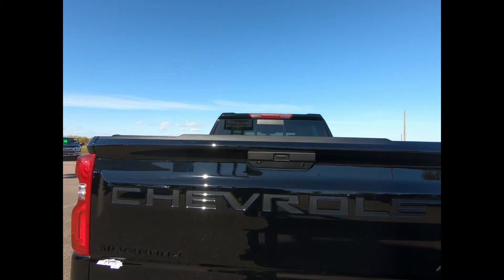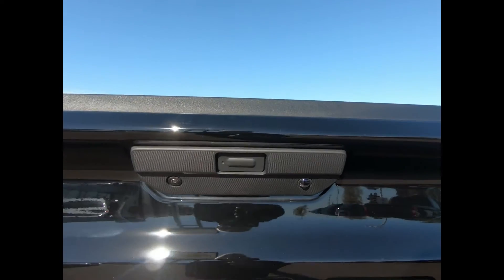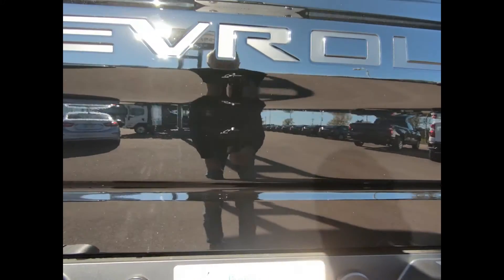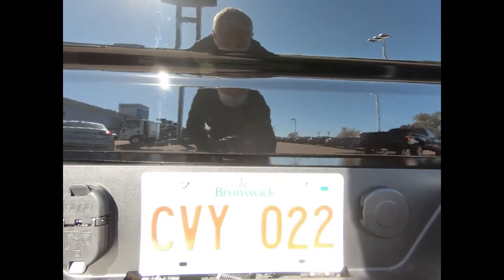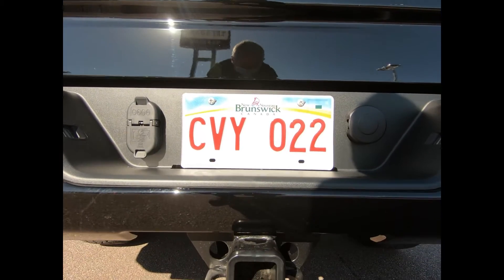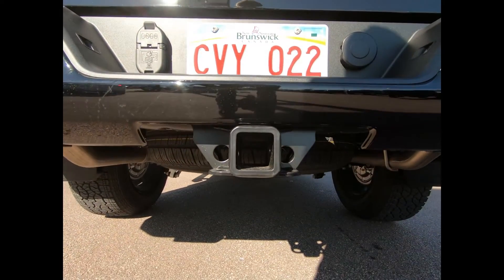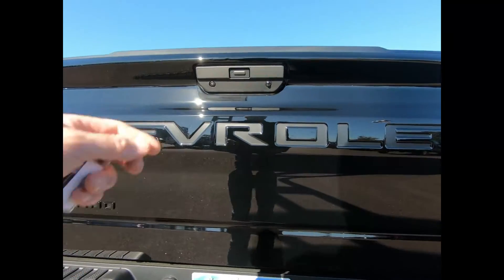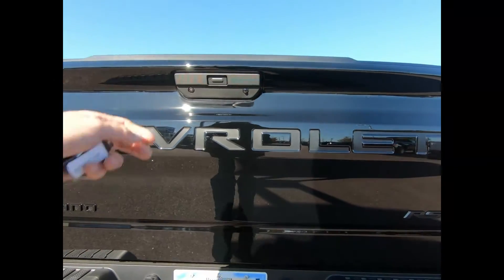There's an easy-lift power lock and release tailgate and a rear vision camera for added assurance while reversing. This 1500 is equipped with the trailering package with integrated trailer brake controller, which includes a trailer hitch, seven and four-pin connectors, as well as hitch guidance. You have your spare tire mounted underneath.